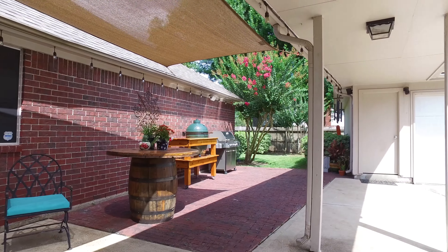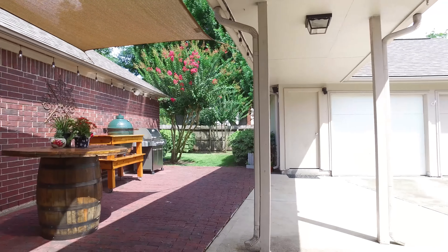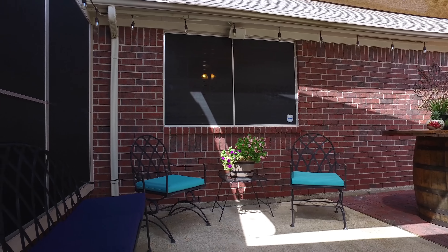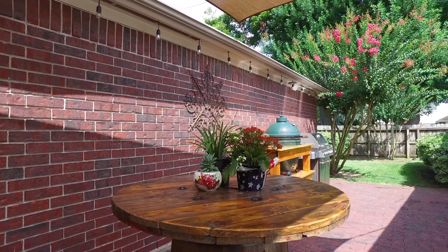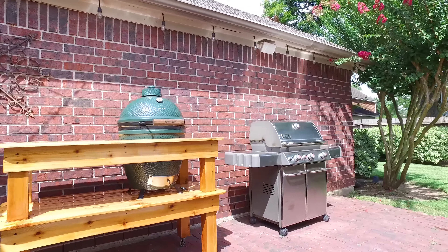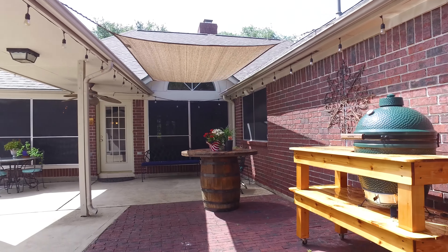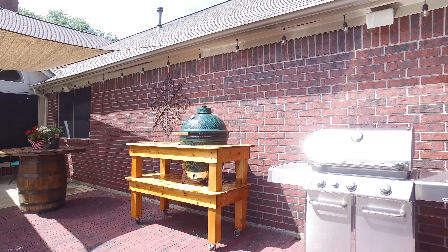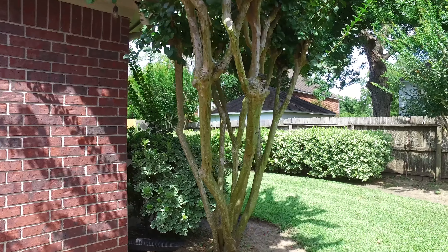Find peace, comfort, happiness, safety and security all under this roof. We're all on a search to find our place — find yours right here by turning the key to the door of this home. Contact the listing agent today for more information. Thank you for taking the tour.